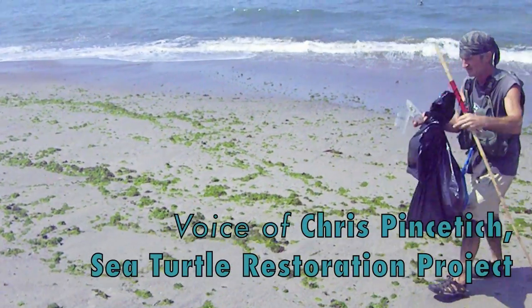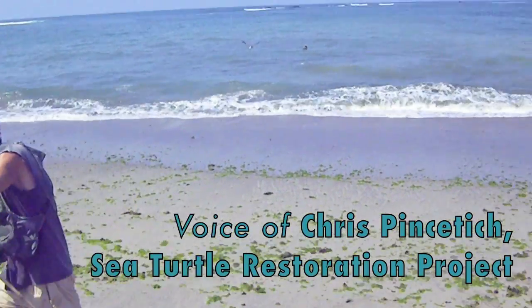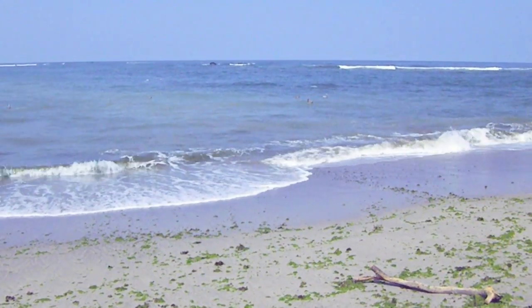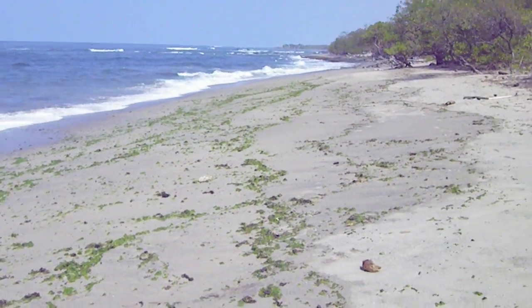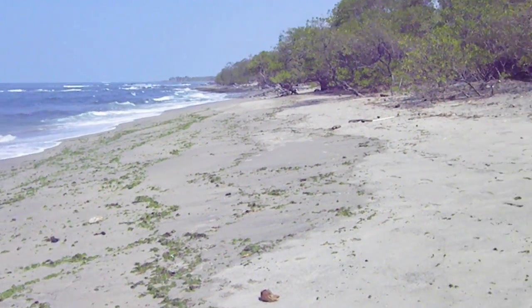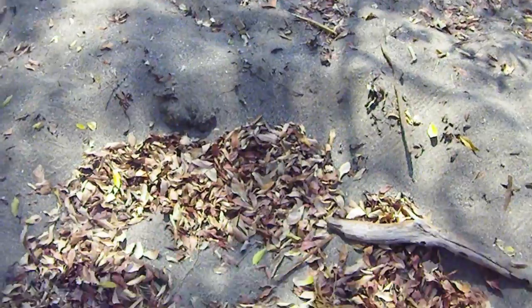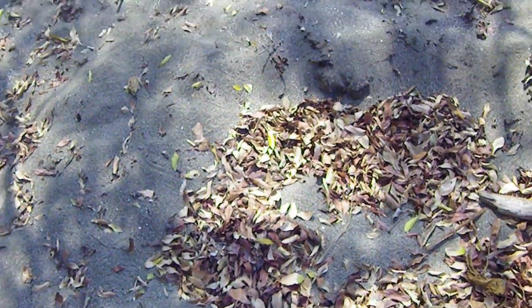We got algae all across this beach — this is prime foraging. We got pelicans diving offshore reefs. This is what it's all about, with sea turtles nesting in Costa Rica. Right here we got a body pit collecting leaves.